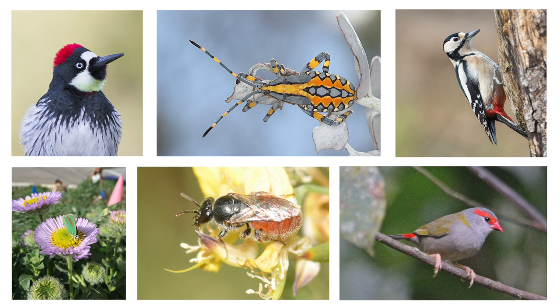Biodiversity is the diversity of life on Earth: plants, animals, and all the other life forms that make up the diverse ecosystems of the world. We depend on this diversity for the basic necessities of life, from healthy soils to pollination of our crops, to clean air and water.